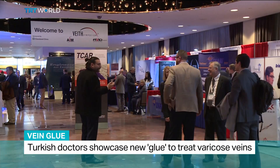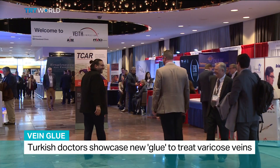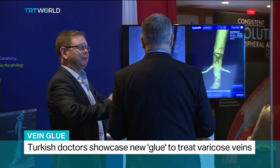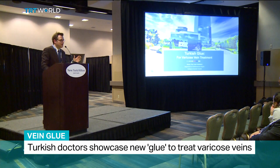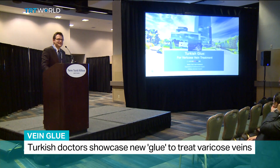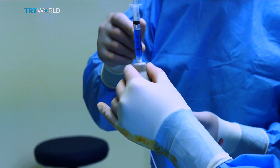Here in the heart of New York City, the Vaith Symposium draws thousands of health professionals from around the world to look at new developments and treatments for vascular patients. And this year, a team of Turkish doctors is introducing something special. They call it Turkish glue.